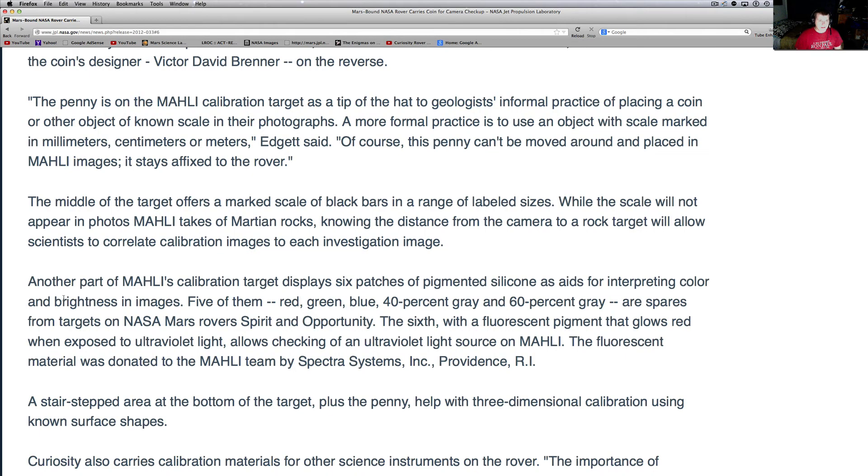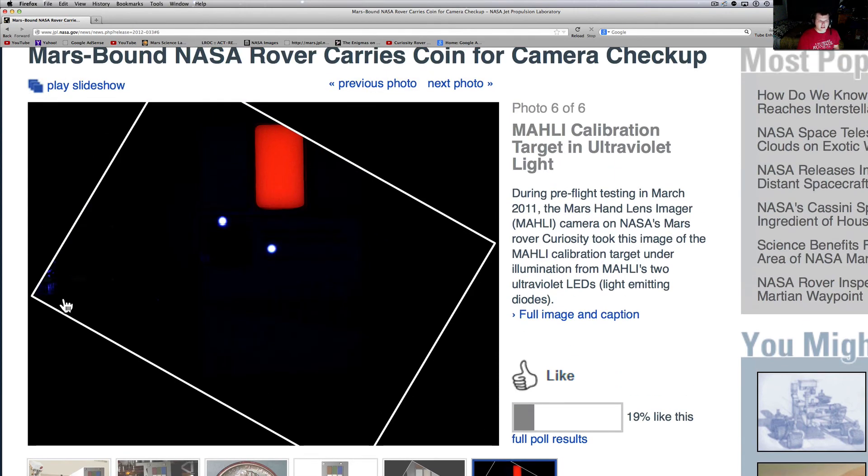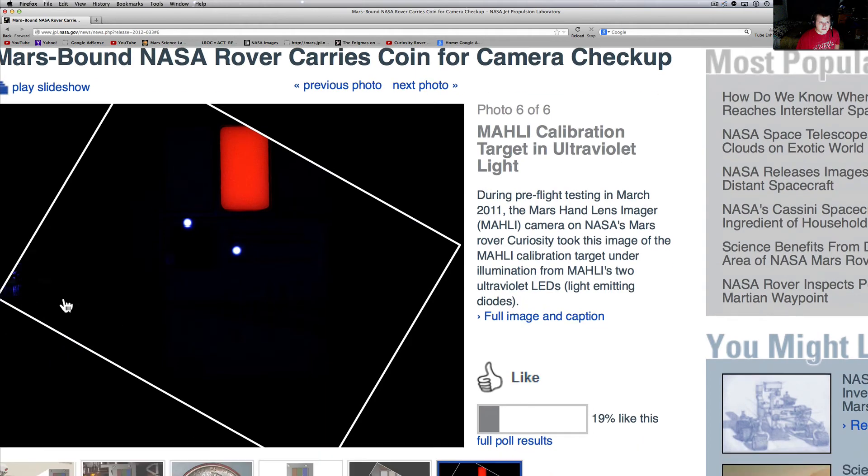It aids in color too. See how it has those little color chips on it? It helps them get the color calibrated so they can add that wonderful orange tint that we all love to the images.